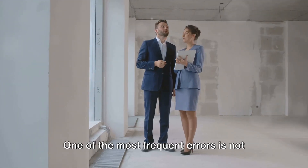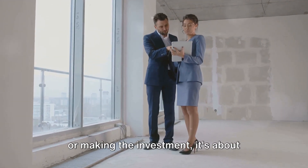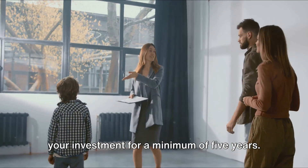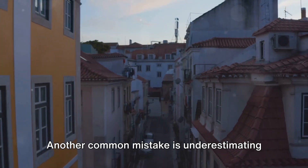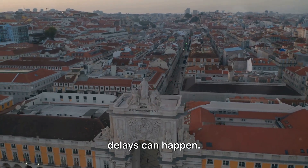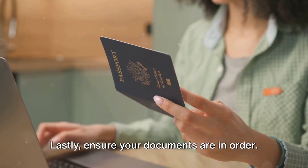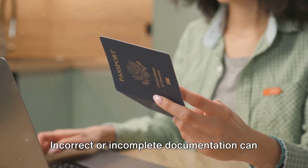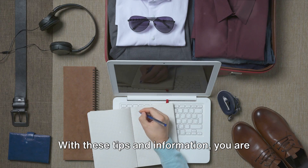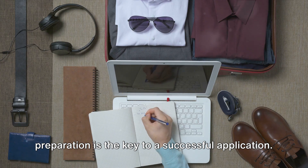Now let's move on to the common mistakes. One of the most frequent errors is not maintaining the investment for the required period — it's not just about buying the property or making the investment, it's about holding on to it. The Golden Visa requires you to maintain your investment for a minimum of 5 years, so think long term. Another common mistake is underestimating processing times. While the Portuguese government aims to process applications within 9 months, delays can happen, so don't make hasty decisions based on an expected visa approval date. Lastly, ensure your documents are in order, as incorrect or incomplete documentation can lead to delays or even rejection. With these tips, you are now ready to start your journey towards obtaining a Portugal Golden Visa. Careful planning and preparation is the key to a successful application.